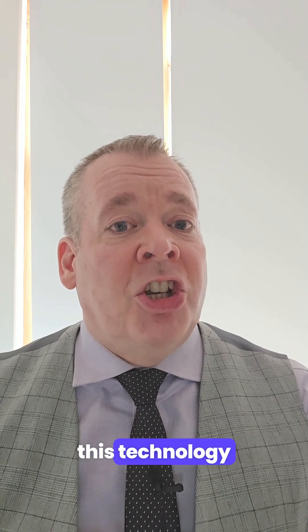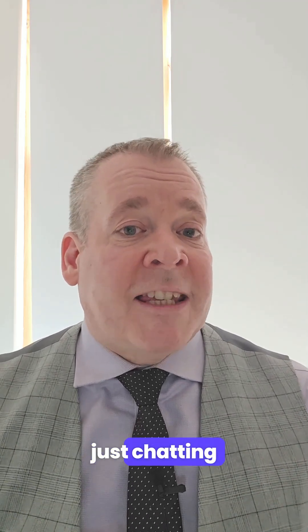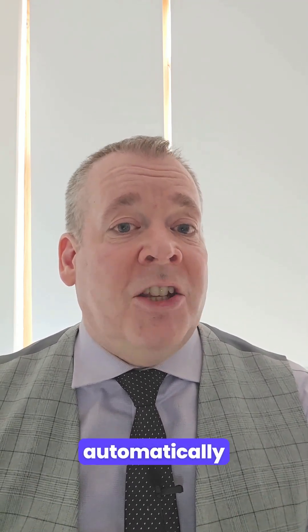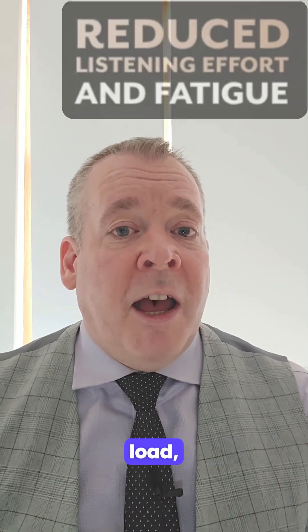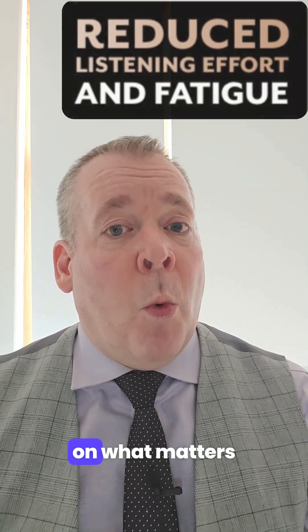But how does this technology translate to everyday life? Whether you're in a noisy restaurant, watching TV, or just chatting with loved ones, Edge AI adapts automatically to your environment. It's designed to reduce cognitive load, to help you hear effortlessly, all while focusing on what matters most.